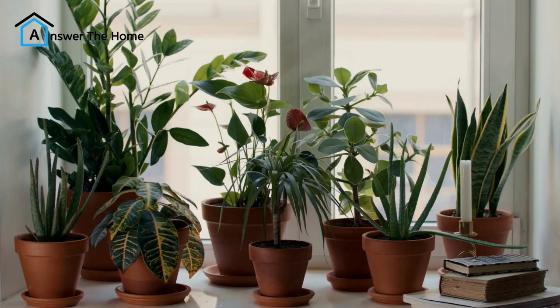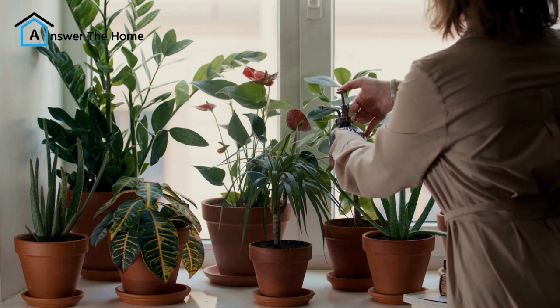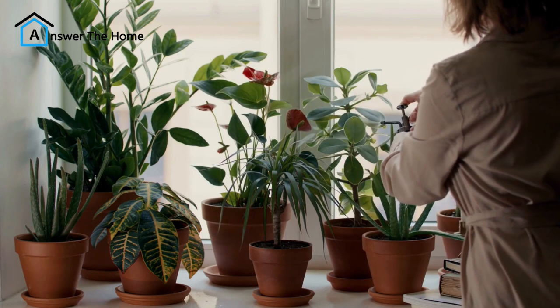Project 8: Greenery galore. Houseplants are a great way to add life and color to your home, and they also improve air quality. There are many low-maintenance houseplants available, perfect for those who don't have a lot of time to care for them.